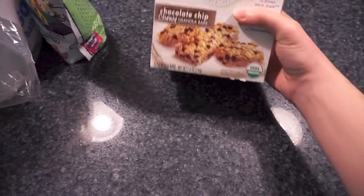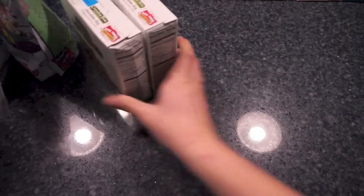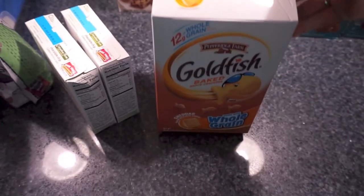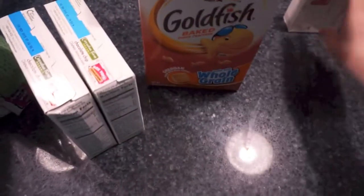I got four boxes because they're cheaper at Target than our regular grocery store, so I just always stock up. And then a big thing of goldfish crackers for me — I really liked these the last time I got them and I haven't had them in a while, so I just picked one up.